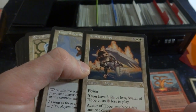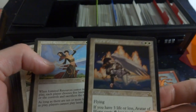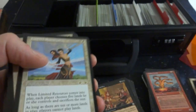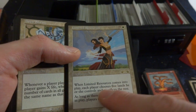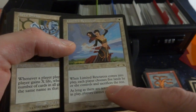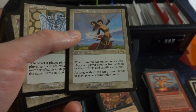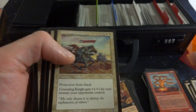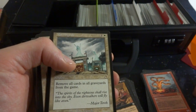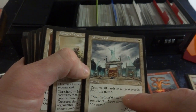Deg of Vulvar, False Dawn. Avatar of Hope again — if it meets the criteria it can be played for two mana. Same card we saw in the white border section. Limited Resources — cool card, one white enchantment. Whenever Limited Resources comes into play each player chooses five lands they control and sacrifices the rest. As long as there are ten or more lands in play, that player cannot play lands. So it keeps your lands capped at around five. Remove all cards in all graveyards from the game.